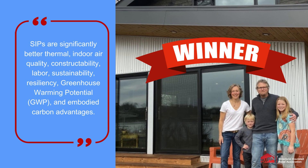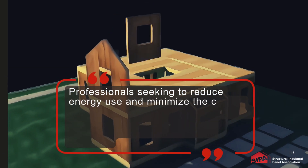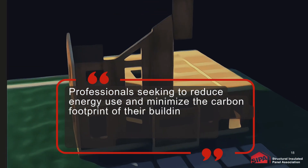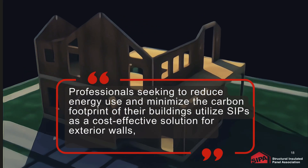The study cited significantly better thermal performance, indoor air quality, constructability, labor, sustainability, resilience, greenhouse warming potential, and embodied carbon advantage. The study concluded that professionals seeking to reduce energy use and minimize the carbon footprint of their buildings should utilize SIPs as a cost-effective solution for exterior walls, floors, and roof systems.